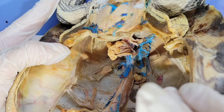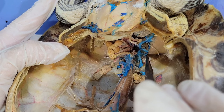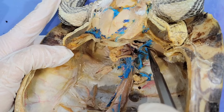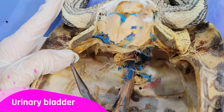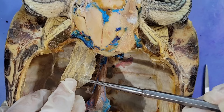Moving on to the excretory system. The excretory system functions in maintaining the balance of fluids and removing metabolic waste products from the turtle's body. Here's the kidney — this small, gray, bean-like structure — and there's an equivalent kidney on the other side. These kidneys filter the blood to make urine. The urine then travels down ducts called ureters to the urinary bladder, which is this balloon-like structure right here. From the bladder, the urine is excreted through the cloaca, which is down here.